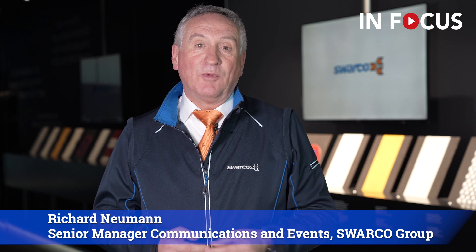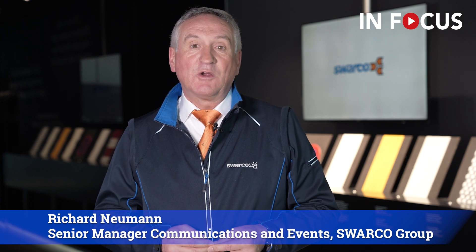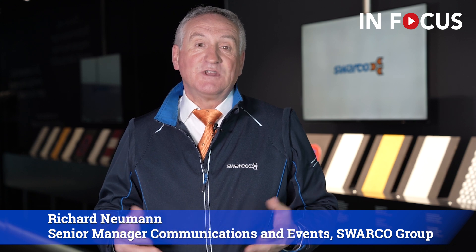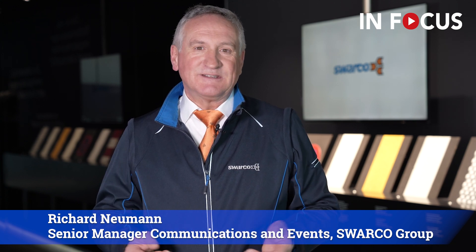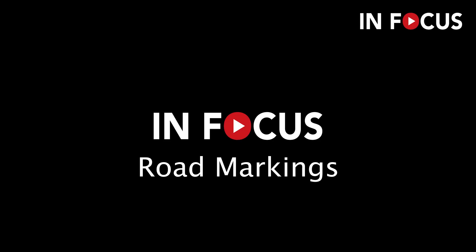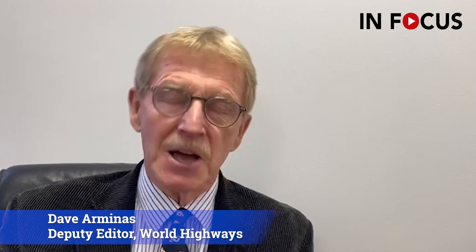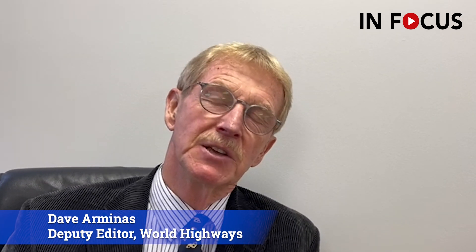My colleague Harald Mosböck, Vice President of the Swarco Road Marking Systems Division, answers the questions World Highways asked us. Let's listen. Thank you, Richard. Hello everyone. I'm David Armis, the deputy editor of World Highways magazine. My first question to you, Harald, is: will we see an increase in the use of structured road markings — Type 2 markings — as against Type 1 flat line markings?